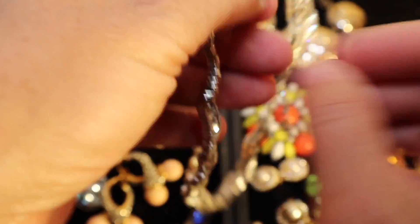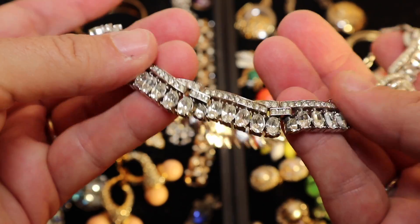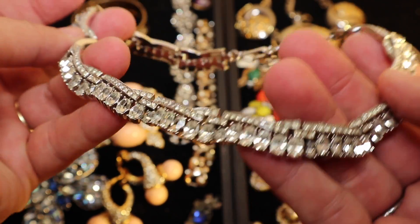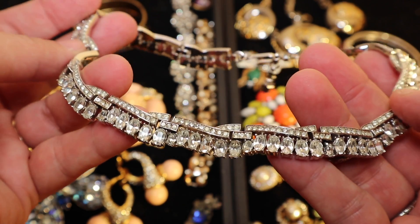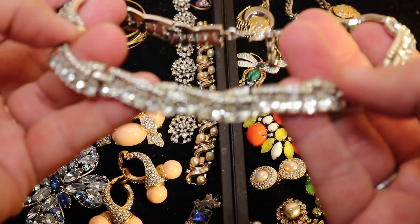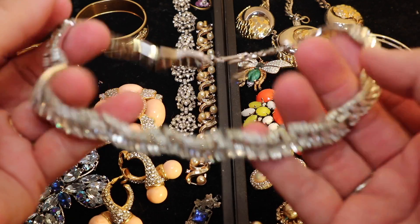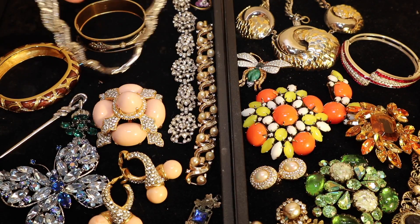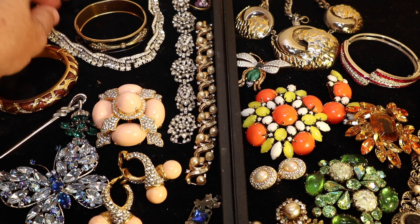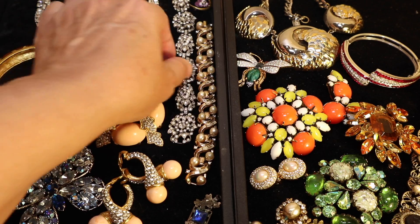I have an amazing Trafari piece — just look at the way it almost looks like a ribbon with these sparkling, incredible diamanté or strass rhinestones. Unbelievable detail. I have a surprise at the end — a very rare piece that I also picked up that's by Trafari, but I'm going to wait until the end to show you that.